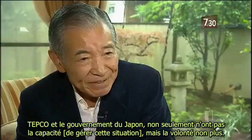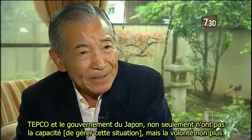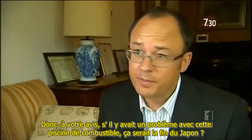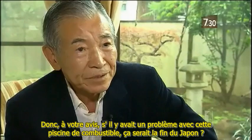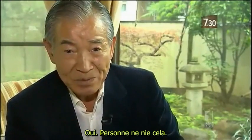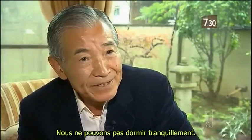TEPCO and the government of Japan not only lacks the ability, but the intention. So, in your opinion, if there was a problem with that fuel pool, it would be the end of Japan? Yes. And there is no one who denies that. We cannot sleep peacefully.